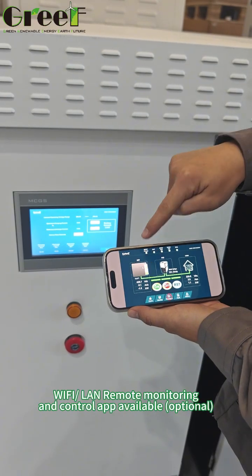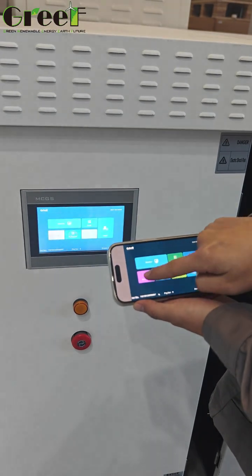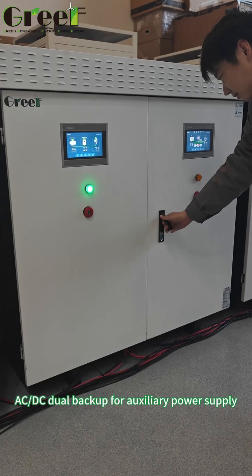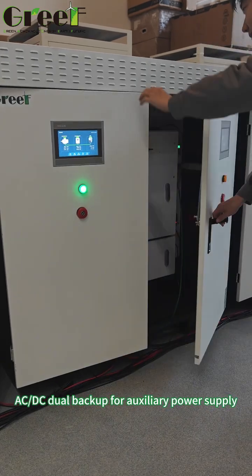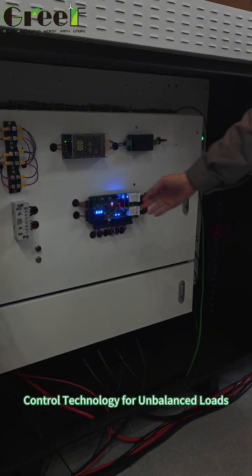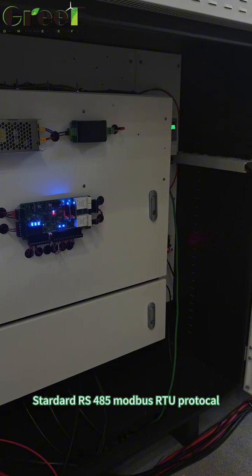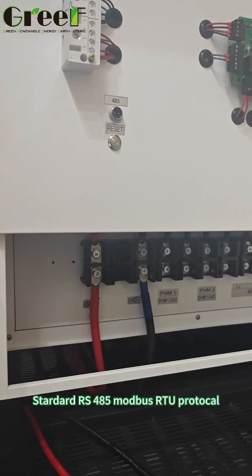Wi-Fi/LAN Remote Monitoring and Control App available (optional). AC-DC Dual Backup for Auxiliary Power Supply. Control Technology for Unbalanced Loads. Standard RS-485 Modbus RTU Protocol.